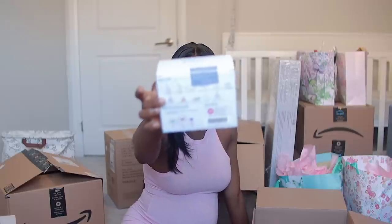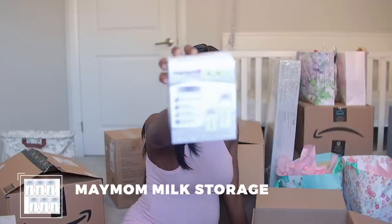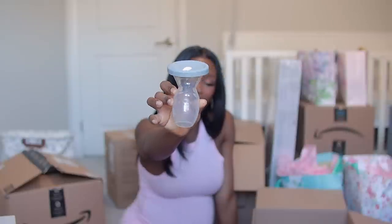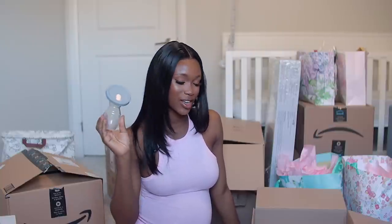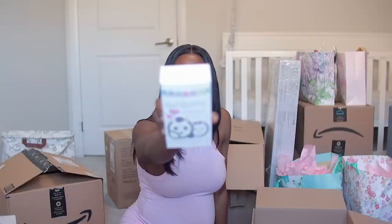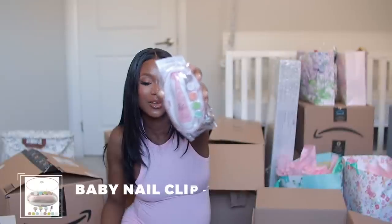I do have the Spectra breast pump, so I got extra parts for it and extra bottles to go with those parts. I also got the Haakaa breast pump — this is great if you're breastfeeding and have a lot of let-down on the other side to catch it, because breast milk is gold — you do not want to waste it.